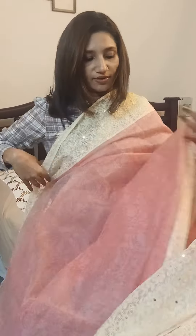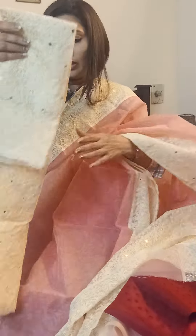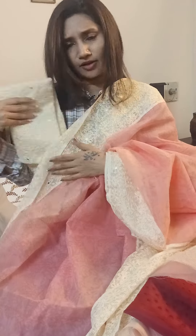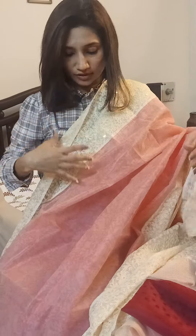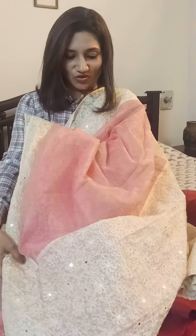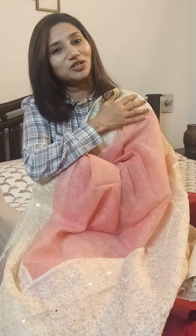The blouse piece for this saree is also completely thread worked with sequence weaving, making it really grand and rich, yet subtle and elegant. You can play around with the styling of the blouse and make it really beautiful. So this is the last and final piece I have for you today — very pretty gorgeous shades. You can get back to me on WhatsApp to know the price and to do your booking. Thank you and have a great day.